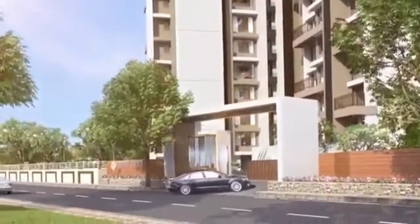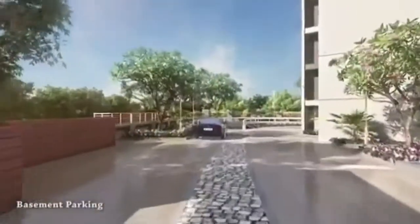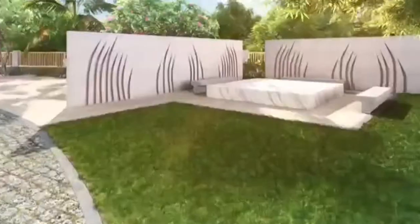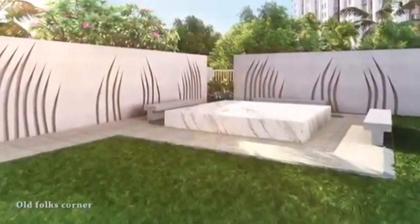Drive through beautiful entrance features and reach the parking easily. Sit and relax, or do some yoga at the sitting area.